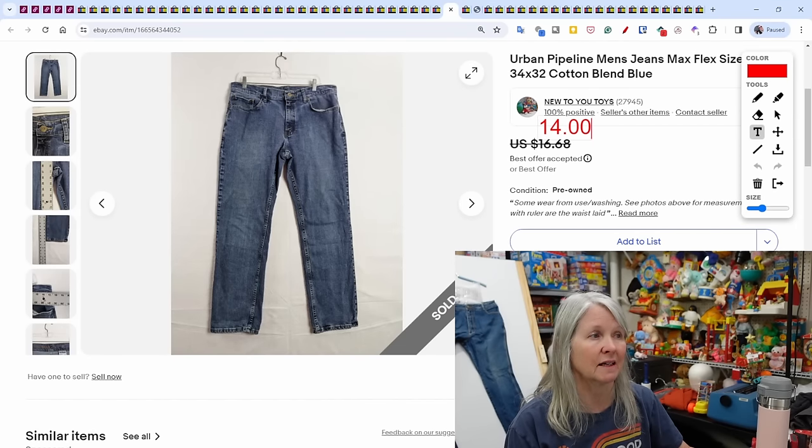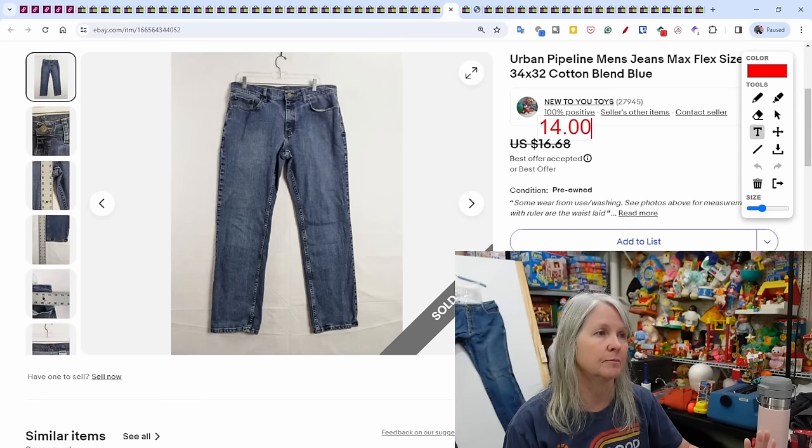Urban Pipeline — I'm pretty sure that's a Kohl's brand, so I tend to see it more often in our area. This sold for $14.